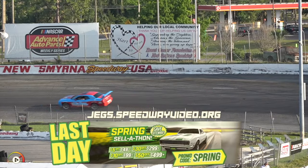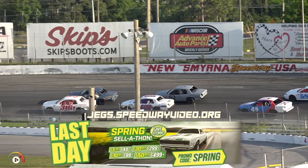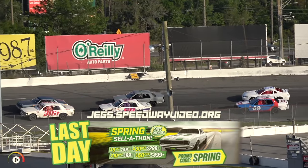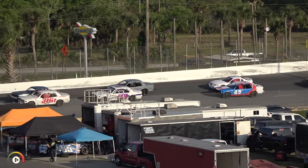Those trucks are getting lined up on pit road — another good field for the truck division. Very solid throughout the state of Florida, whether you see them here, over at Armandale Speedway, or elsewhere throughout the state. You can count on there being a solid field as we have here tonight.